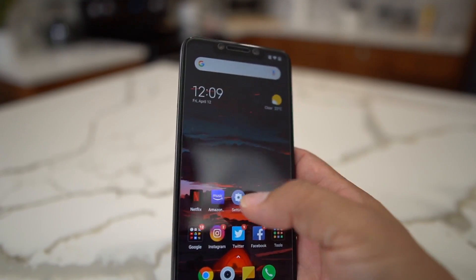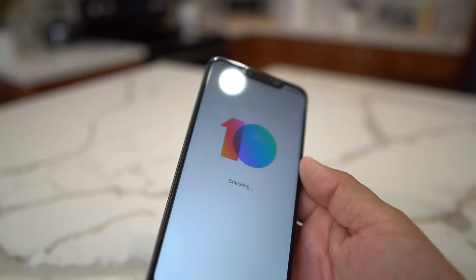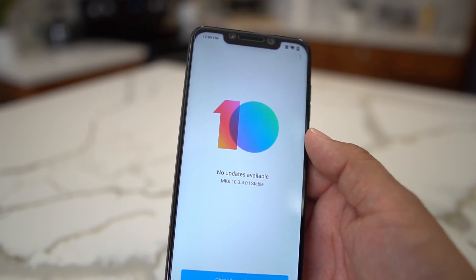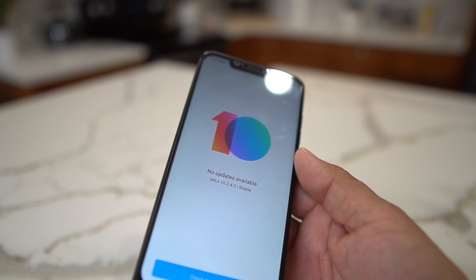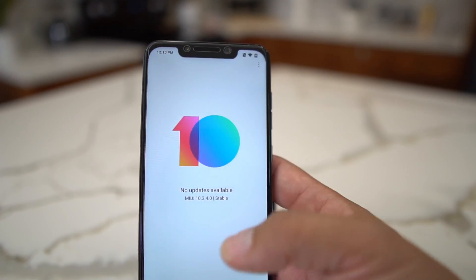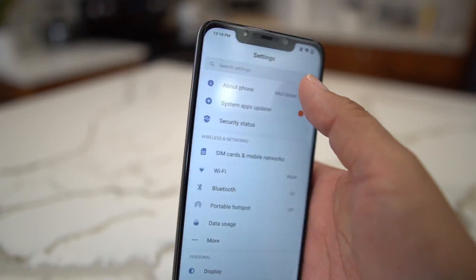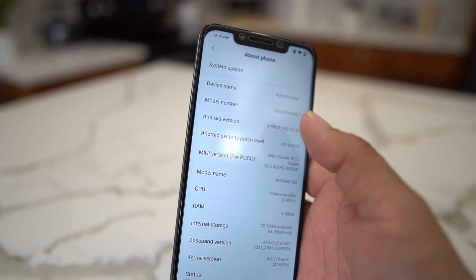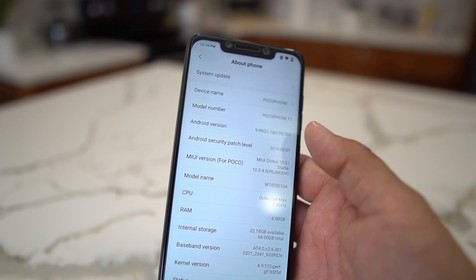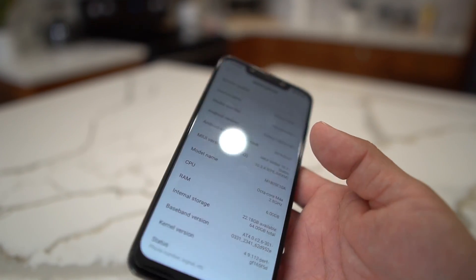The other way to update is through the updater app, but you need to make sure you're on 10.2.3.0 first before you can update to 10.3.4.0 stable. If you're not on 10.2.3.0, you'll have to flash through TWRP recovery, which requires an unlocked bootloader and all that. That's the only caveat, but that'll get you to 10.3.4.0.